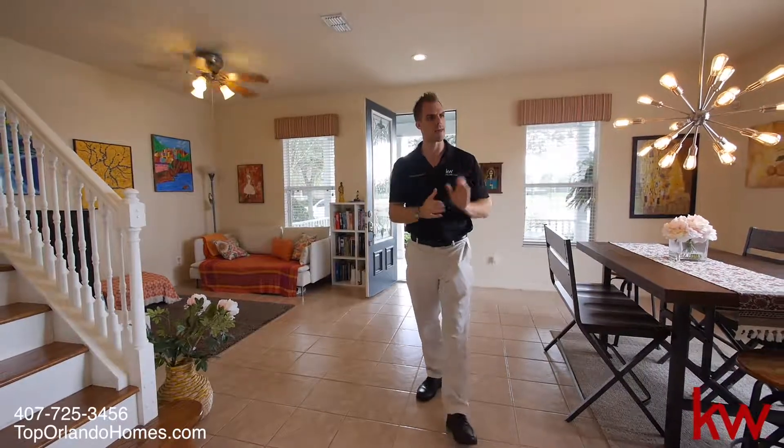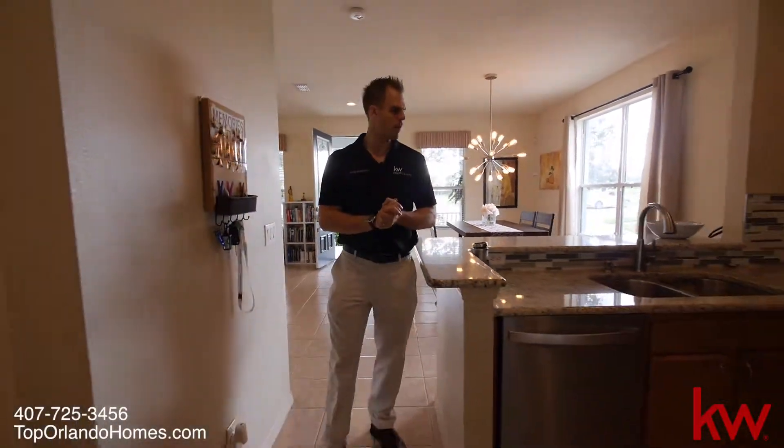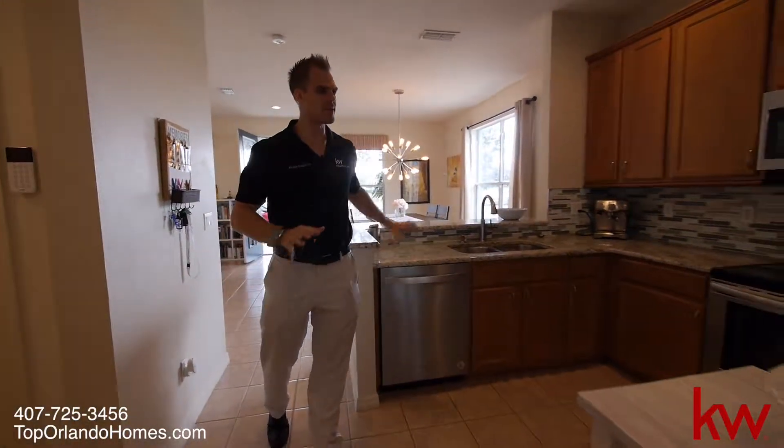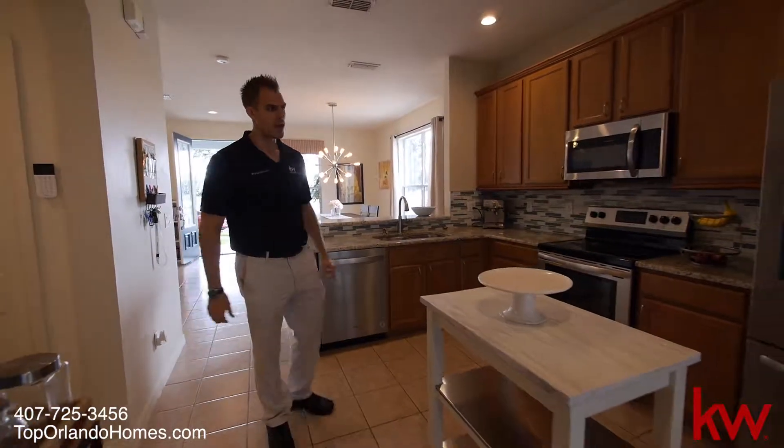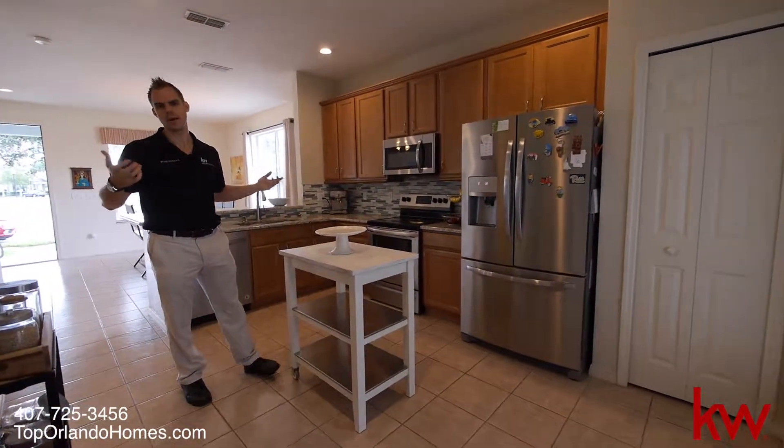We come back this way into the kitchen — very open floor plan. We have solid surface countertops, stainless steel appliances. Very cute, very bright, homey. It's turnkey, ready to walk in.